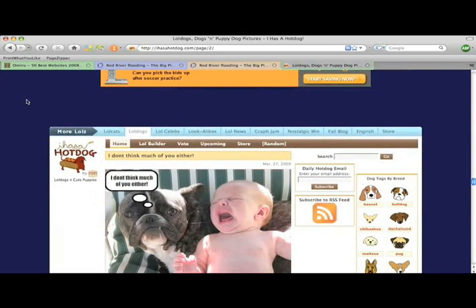If I scroll up here, you can see that this image is actually on the next page. PageZipper was smart enough to load the next page and scroll me to the first image. All this is automatic and takes place in the background, so use PageZipper and stop clicking Next.